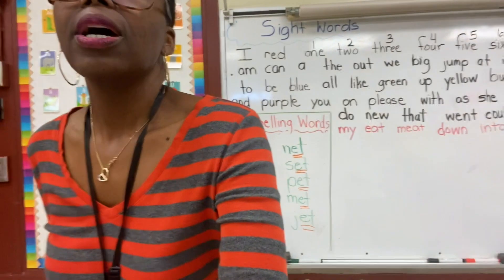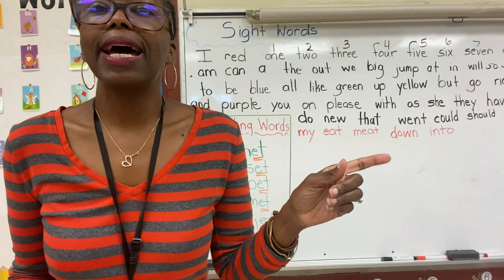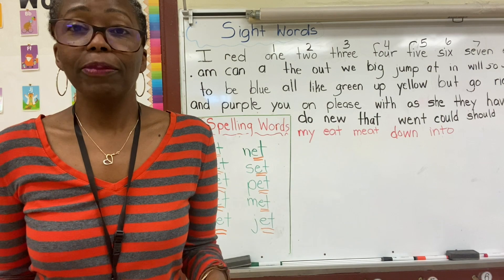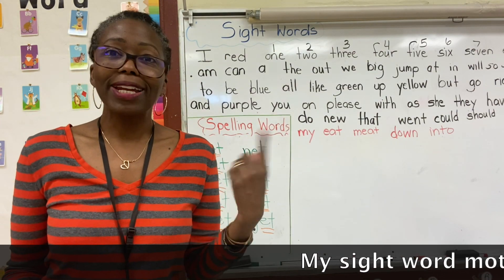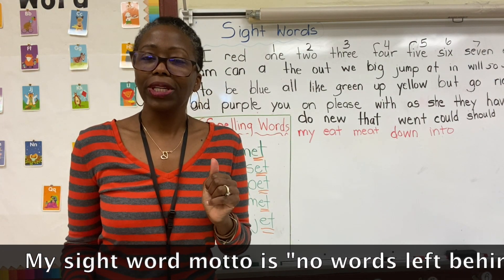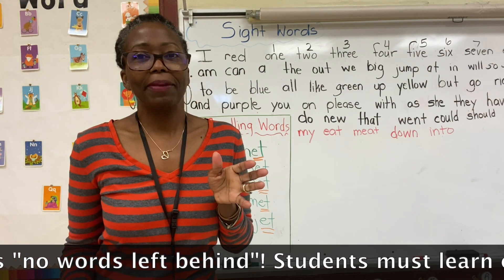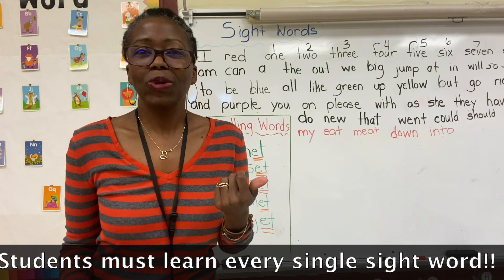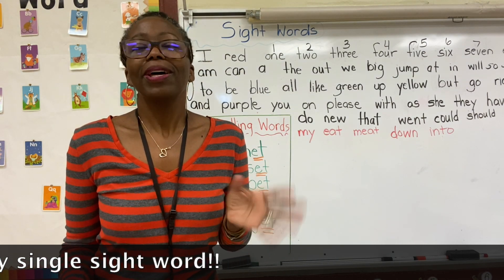I'll have her work on and, please, and they to master those three words as we move on. Behind me you can see the next set of words students will need to learn: my, eat, meat, down, and into — five more words for next week. We're moving right along. I cannot believe we're almost in the second half of the school year. Thank you all for joining me on this journey and for subscribing, liking, sharing, and commenting.